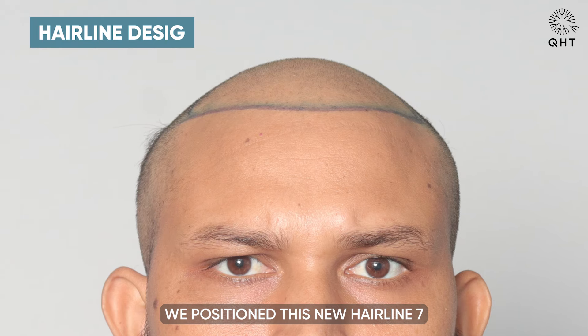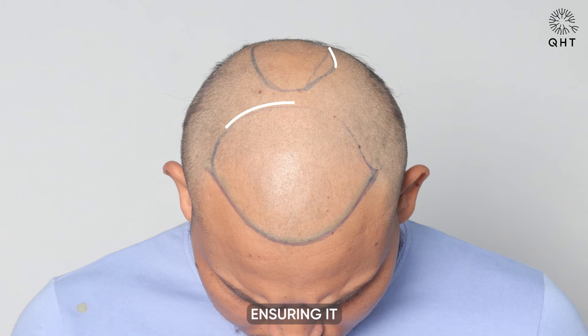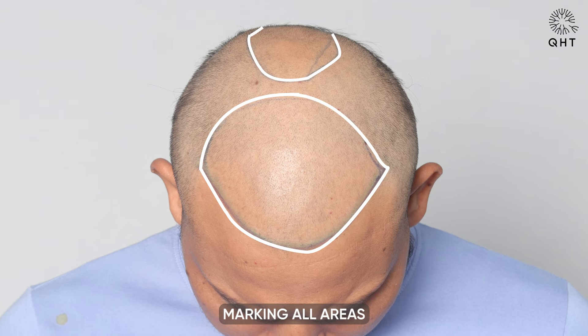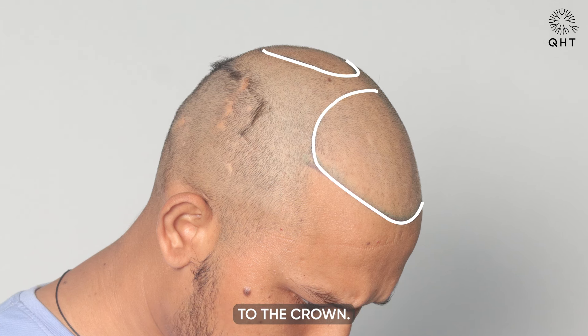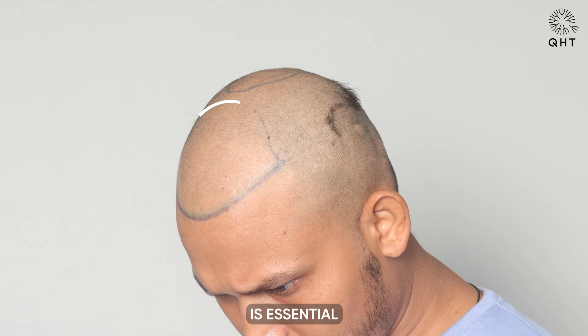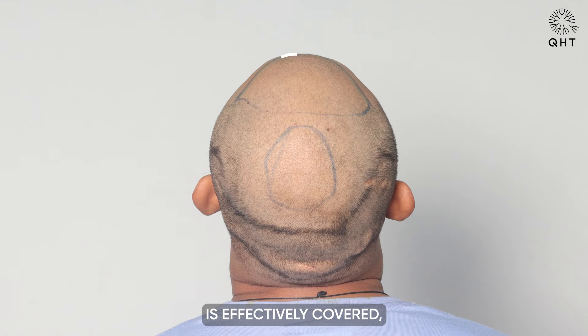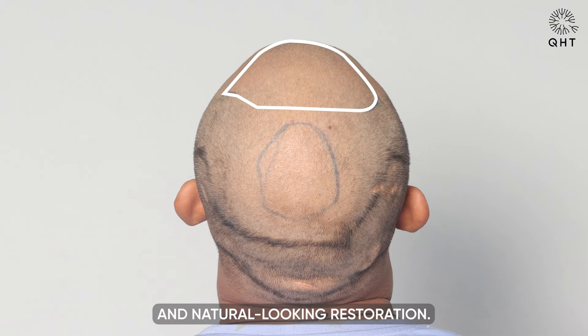We positioned the new hairline 7 centimeters from the glabella point, ensuring it naturally complements his facial features. The design included marking all areas affected by hair loss, extending from the frontal region to the crown. This thorough planning is essential for ensuring that the entire balding area is effectively covered, setting the groundwork for a uniform and natural-looking restoration.